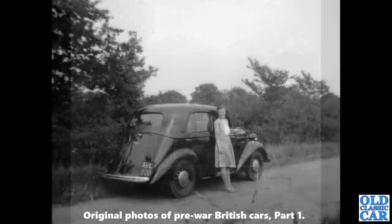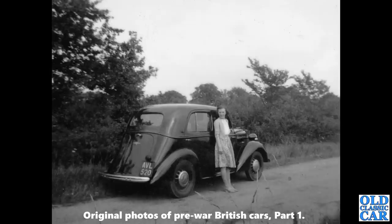Carrying on with these pre-war cars — a slightly more humble Vauxhall. This is a Vauxhall 10, a VL520. That's a Lincoln series introduced in August 1938, so this is a late 1938 or early 1939 Vauxhall.